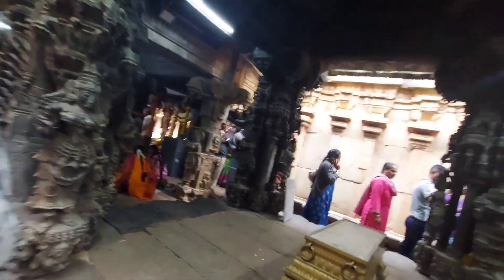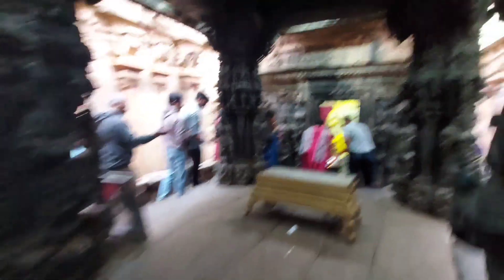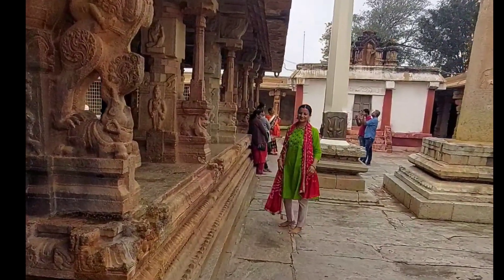The Uma Maheshwara Temple was built by the Hoysala dynasty and it depicts the marriage of Shiva and Parvati. Mostly, newly married couples come here and take blessings from Shiva and Parvati. Arunachaleswara Temple is dedicated to the childhood stage of Shiva, and Bhoganandeswar Temple is dedicated to the youth stage of Shiva. Yoganandeswar Temple, situated on Nandi Hills, represents the renunciation of Shiva, which is why no festivals are celebrated there. However, many festivals are celebrated here, especially Shivratri, which is celebrated with great pomp.